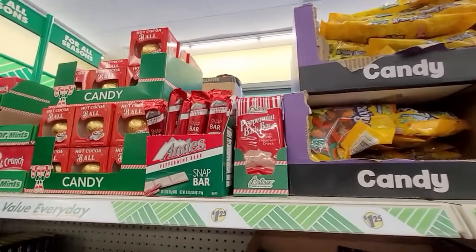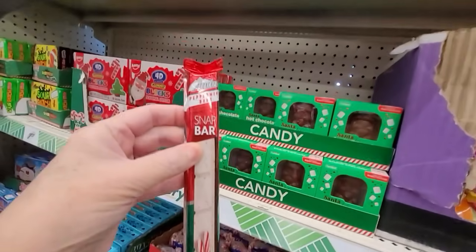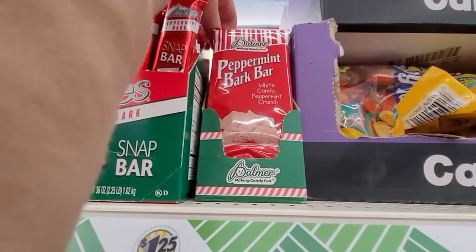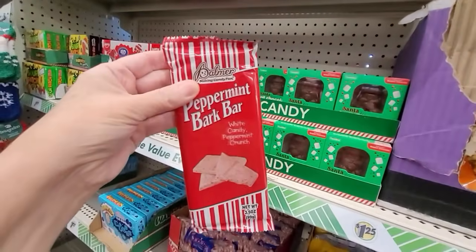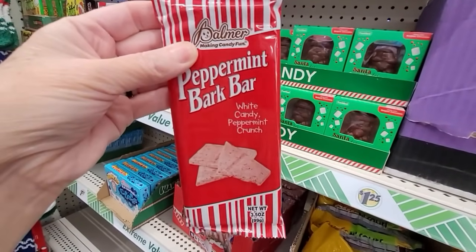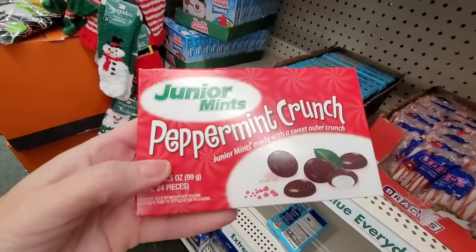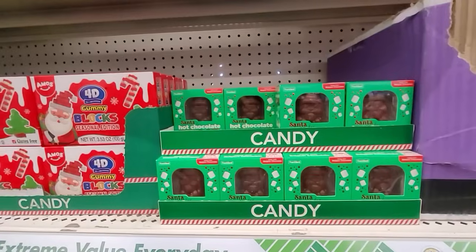The candy is back. This Andy's snap bar — Bill and I did a taste test on peppermint Christmas candy last year at Dollar Tree and that Andy's snap bar is one of our favorites, along with this Palmer peppermint bark bar. We can both highly recommend those. And of course I always recommend Junior Mints — I love these peppermint crunch ones. They actually have a little crunch to them.